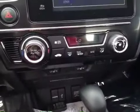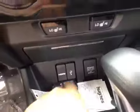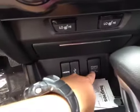Down here you have your electronic climate control as well as heated seats for both driver and passenger in the front. There's also an HDMI port, USB port, and power outlet.